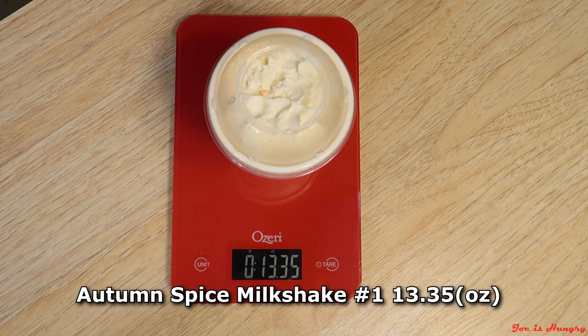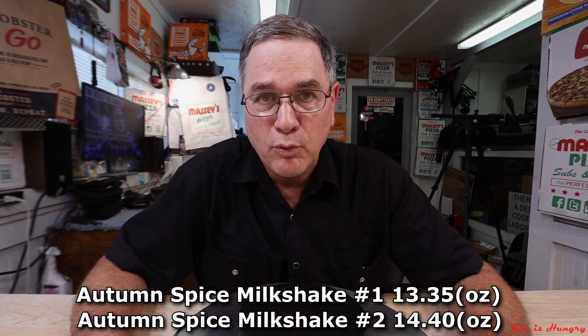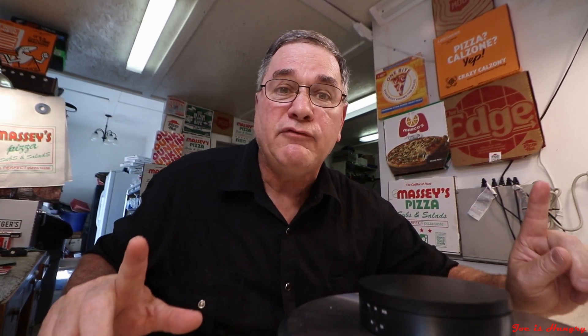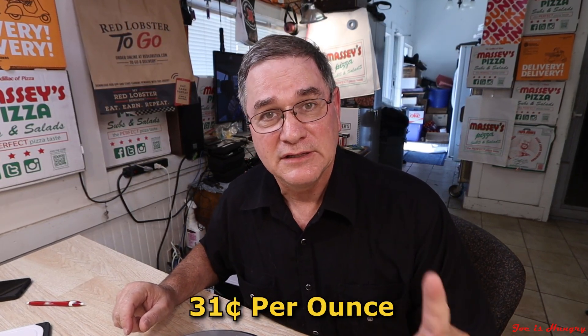Now it's time to throw these two sweet treats in my portable freezer, head back to the studio, and do the Joe's Hungry weight test. Autumn Spice number one weighs in at 13.35 ounces. Autumn Spice milkshake number two comes in at 14.40 ounces. Both fall below Chick-fil-A's own posted serving weight of 14.95 ounces, so I have to give them a fail on the Joe's Hungry weight test. Chick-fil-A, a little portion control. Averaging them out, the cost comes out to 31 cents an ounce.